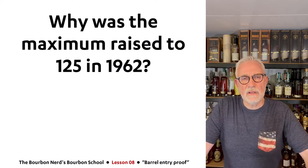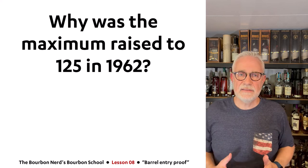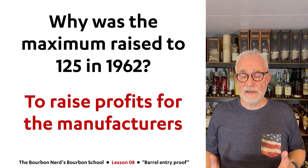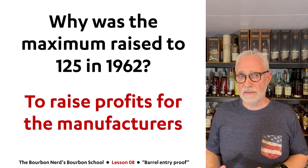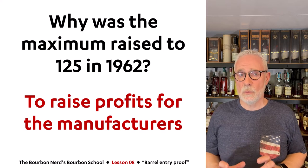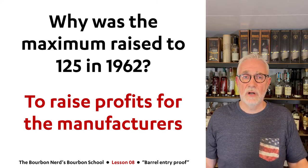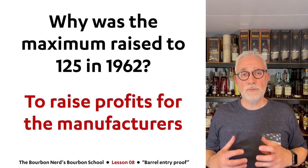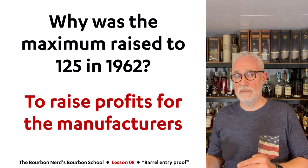Why was the law changed in 1962 to go from 110 to 125? Basically it was to raise the profit for the manufacturers or distillers. I'm going to do a little math during this lesson and you'll see exactly why it makes total sense from a manufacturer's point of view to increase the proof level. That was the primary reason why they wanted to go from 110 to 125 back in '62.